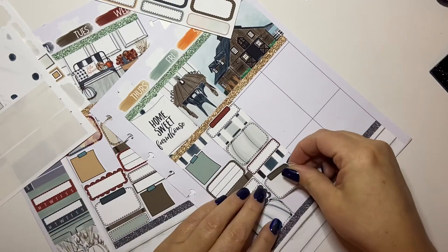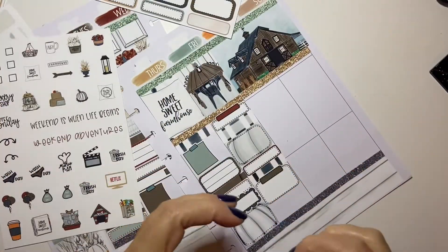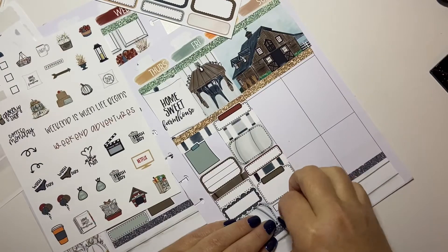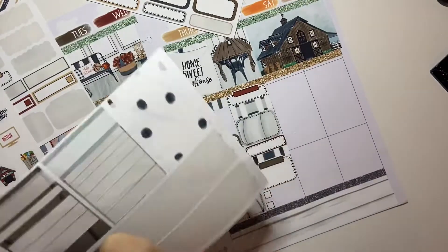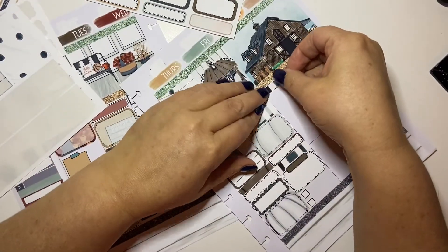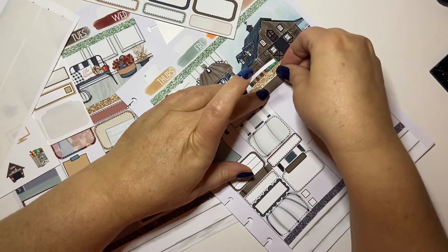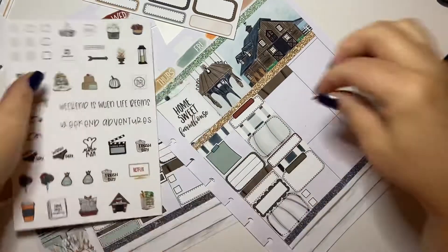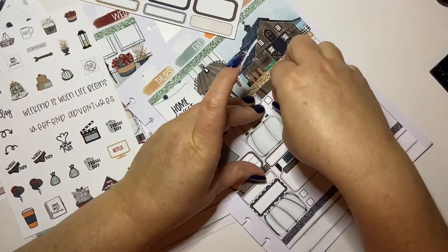Should I put a seventh planner in my lineup? It's a hard question. Part of me thinks yes, and part of me thinks you're crazy if you think you need a seventh planner. I know there are tons of people out there thinking you're crazy, but there are those of you who are on my side saying of course you need a seventh planner.